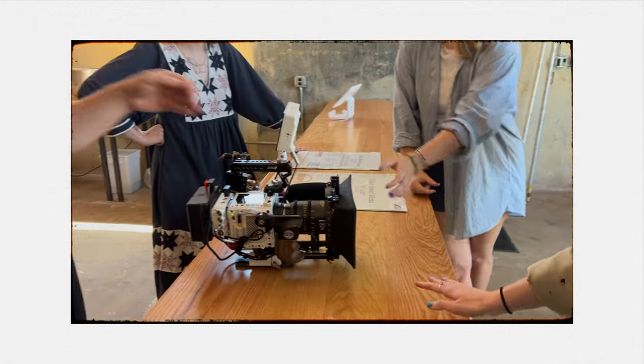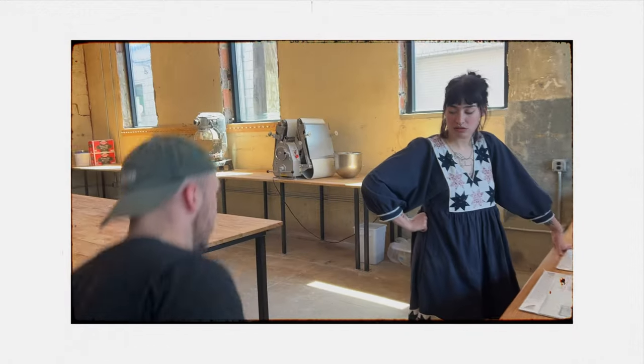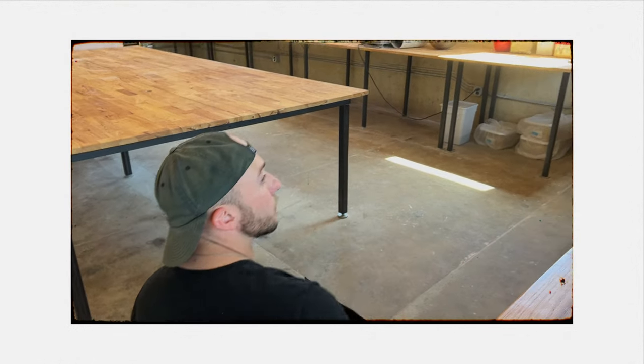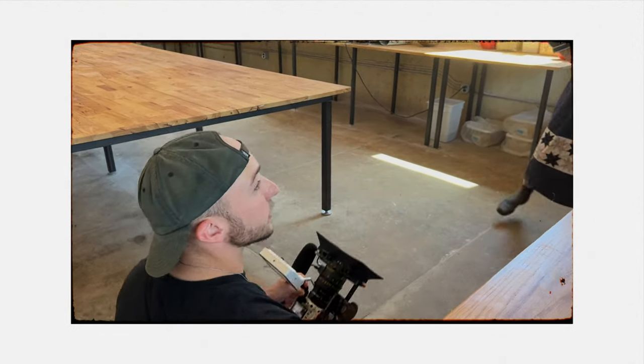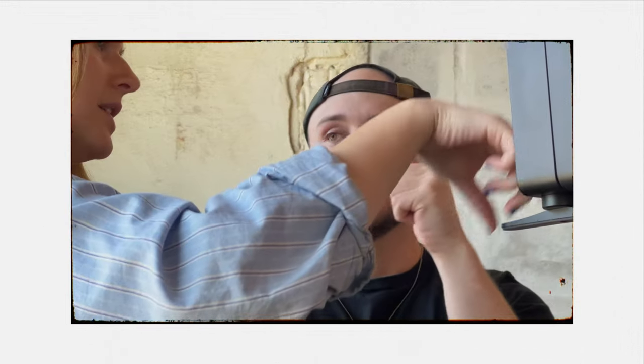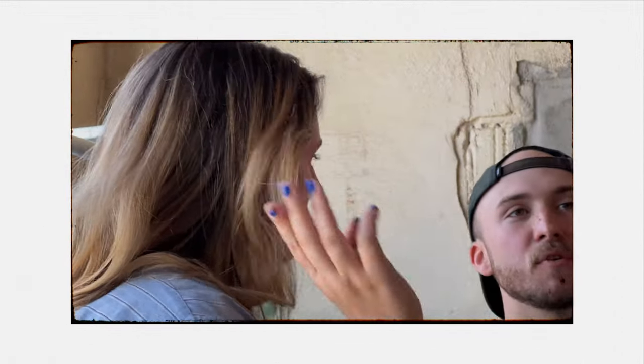Obviously we had our shot list and storyboards and we collaborated a lot before the shoot day. But even on the day, there would be things that maybe Eliza wasn't super pleased with that she was seeing on the monitor. So I was able to come in and be like, what about this? And then we would go for it. I do really wish we could have had a full G&E team there helping with lighting. Again, the natural light in here was incredible. We would pop up some Aperture lights to give some rim light or some fill here and there, but for the most part this was all natural lighting in the space.